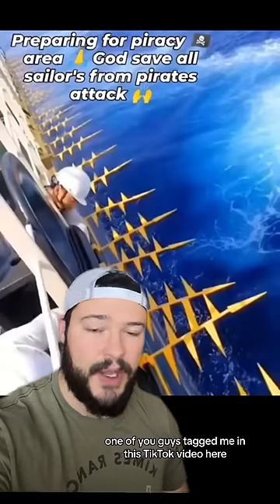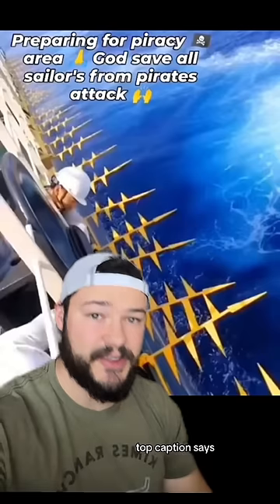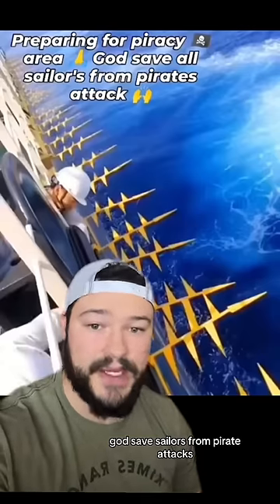One of you guys tagged me in this TikTok video here that shows a bunch of spikes off the side of this ship. The top caption says: preparing for piracy area, God save sailors from pirate attacks.